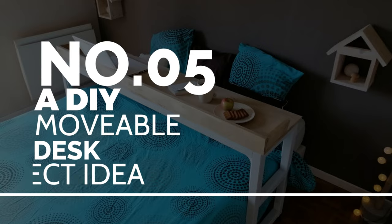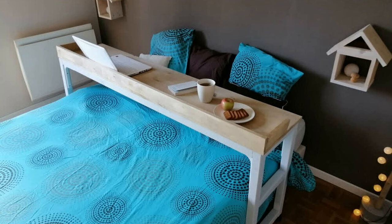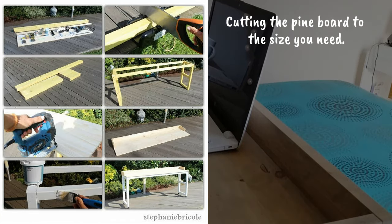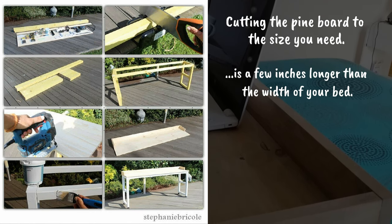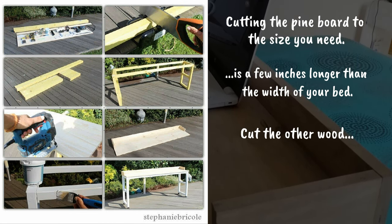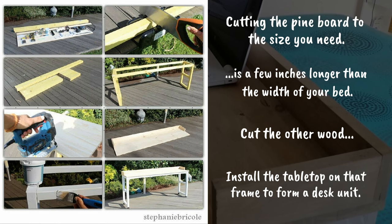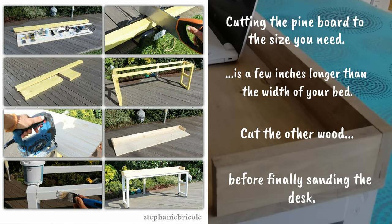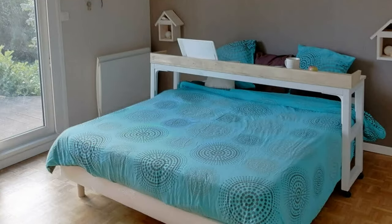Number 5: A DIY movable desk project idea. Using pine board and some casters, you can have a movable working table near your bed. Start by cutting the pine board to the size you need, making sure the tabletop piece is a few inches longer than the width of your bed. Install a wood strip on the edge of the tabletop, then cut and assemble the other wood into a table frame with legs. Install the tabletop on the frame, strengthen every part with screws, fill holes with wood filler, sand the desk, and paint it your preferred color.